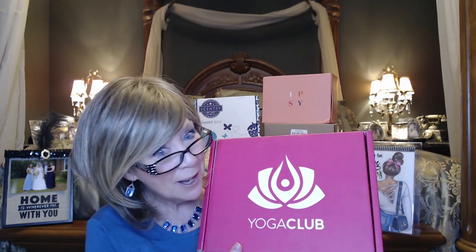Hi everyone, I have got my June Yoga Club, my outfit of the month that's been curated just for me. Kind of scary when you think about it, isn't it? But anyway, I hope that you stick around and join me.